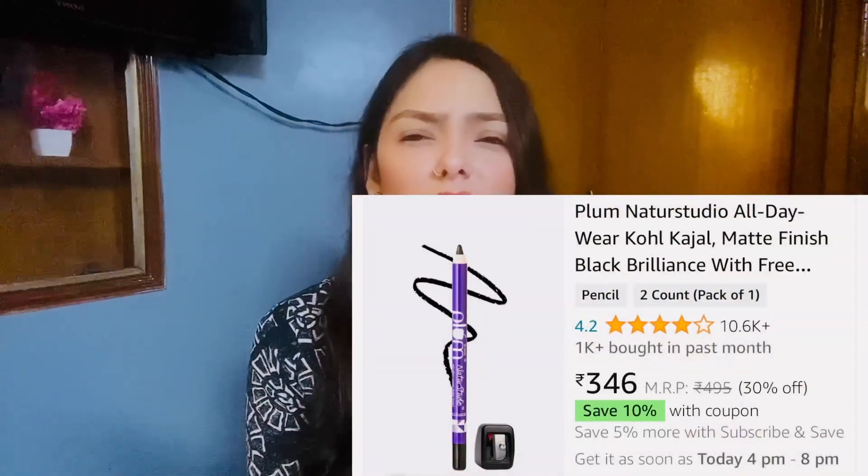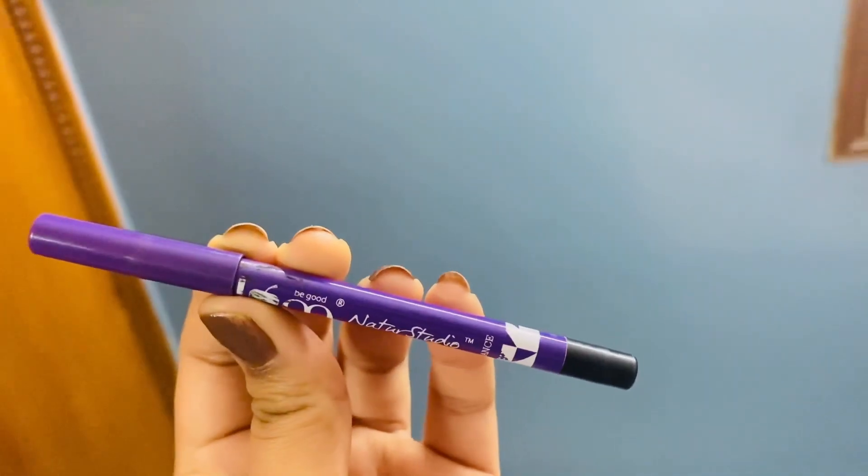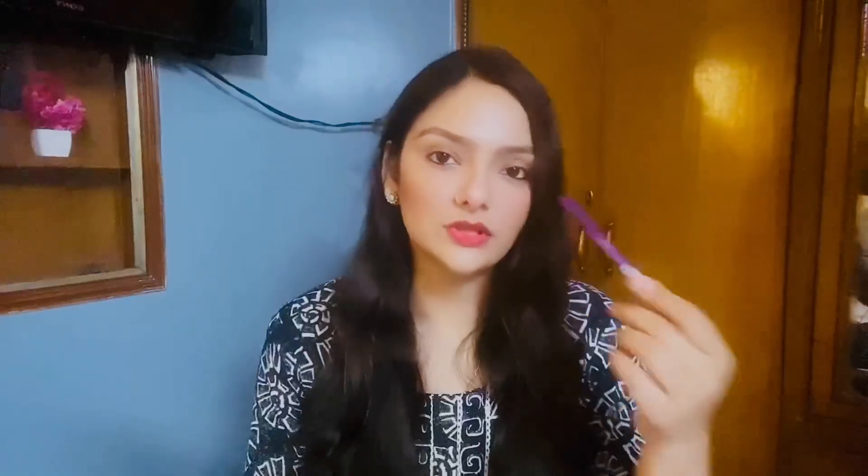Then another one is this Plum Nature Studio All Day Wear Kajal and it is so much pigmented. It is a very good kajal. After applying it, even with a smudge, it stays on well — this is one of my favorites.